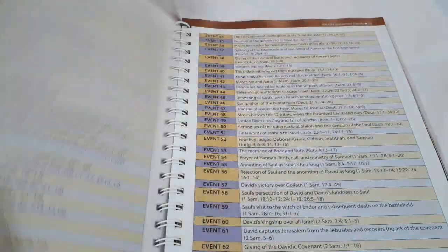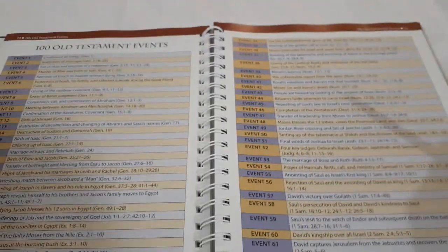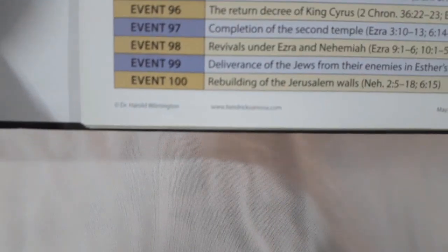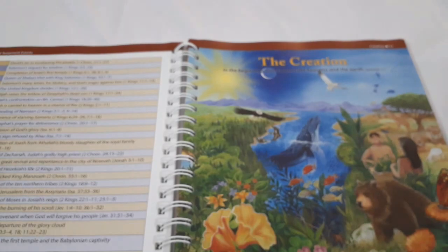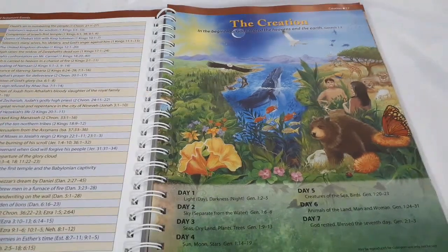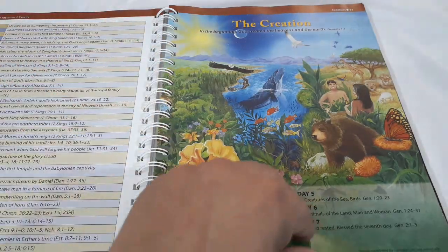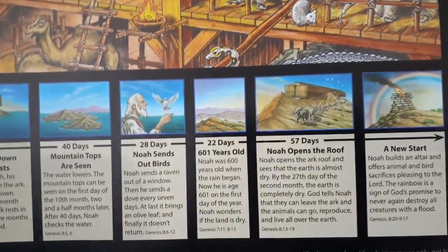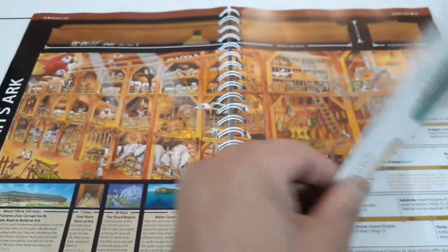Now we get into 100 Old Testament events — event one is creation of all things, and the last event is the rebuilding of Jerusalem's walls by Nehemiah. Then it talks about the creation, breaking down what happened on days one through seven, though this is an artistic illustration — we really don't know exactly how it was. Then Noah's Ark — really massive. People mock and laugh at it, but you stick to the Word of God. Noah's Ark was a reality.